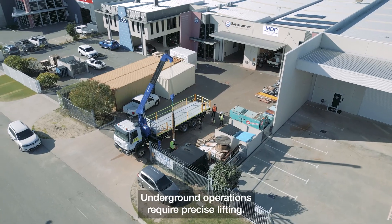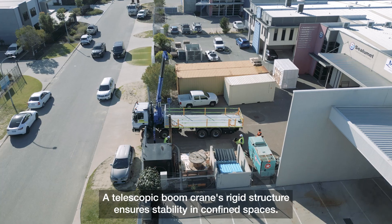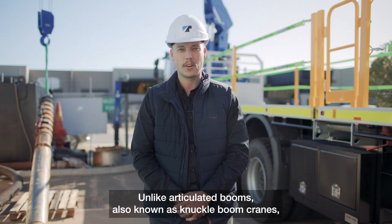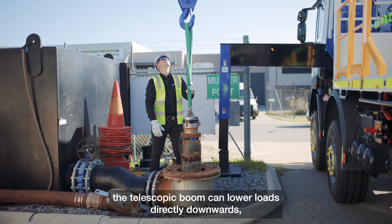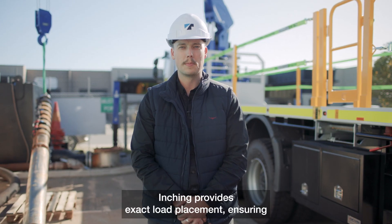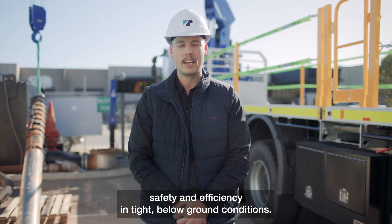Underground operations require precise lifting. A telescopic boom crane's rigid structure ensures stability in confined spaces. Unlike articulated booms, also known as knuckle boom cranes, the telescopic boom can lower loads directly downwards, eliminating unnecessary movement and improving accuracy, ensuring exact load placement for safety and efficiency in tight, below-ground conditions.